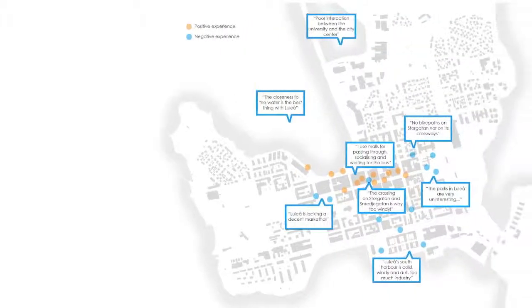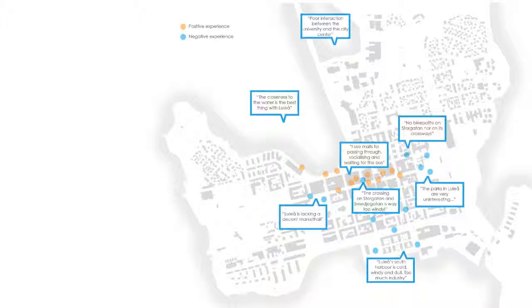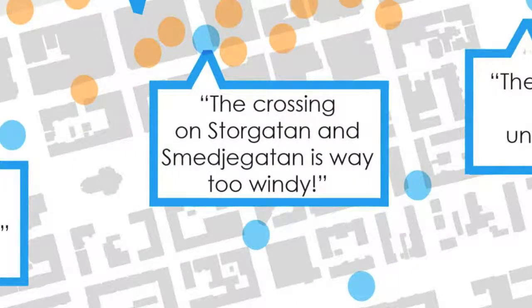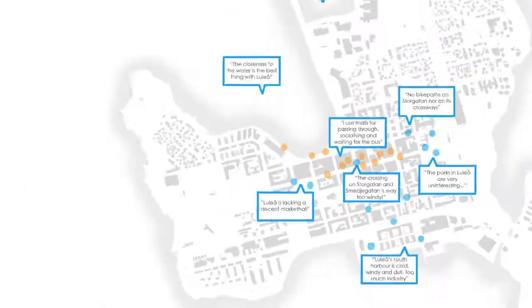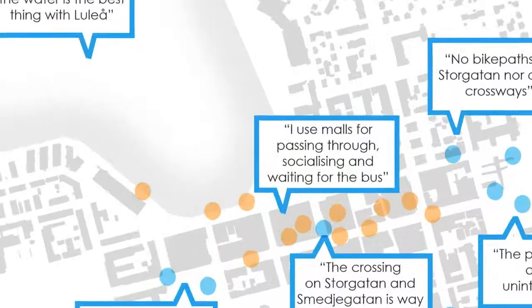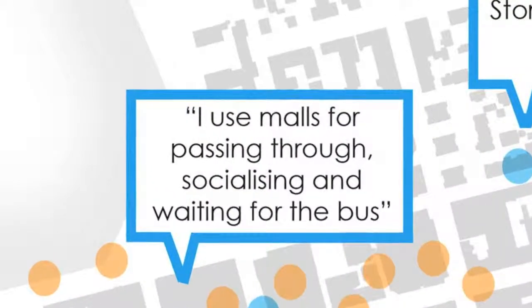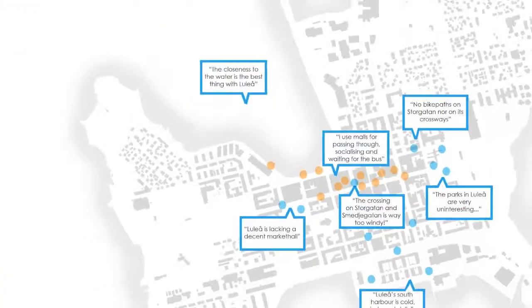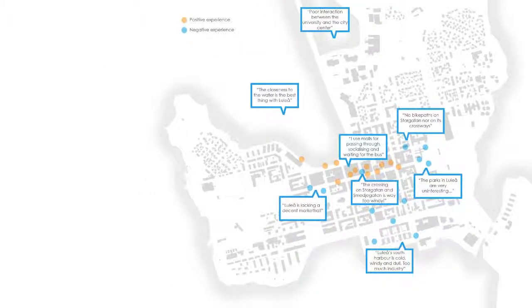Talking to people in Luleå, it became very obvious that these cross sections are actually very windy and therefore become critical points in terms of public life. The crossing on Storgatan and Smedjegatan is way too windy, and Luleå's south harbour is cold, windy, and dull — too much industry. Another interesting point from this survey is that people use malls for passing through, socialising, and waiting for the bus, not only for shopping. The conclusion is that there is a need for a more comfortable climate within the city core.